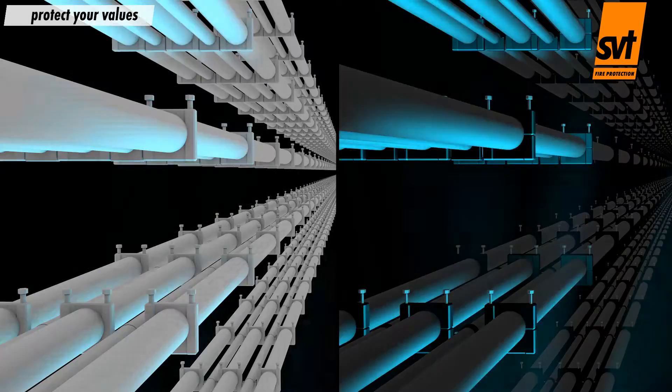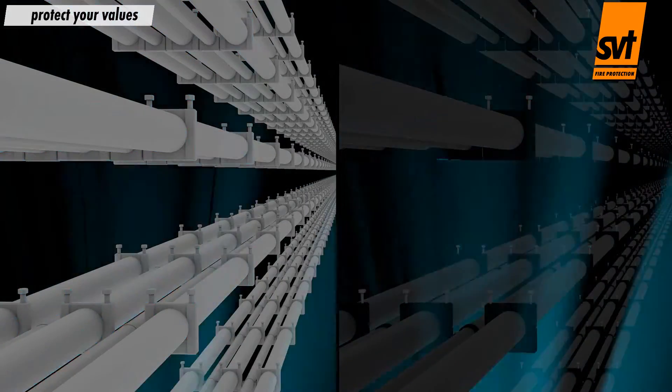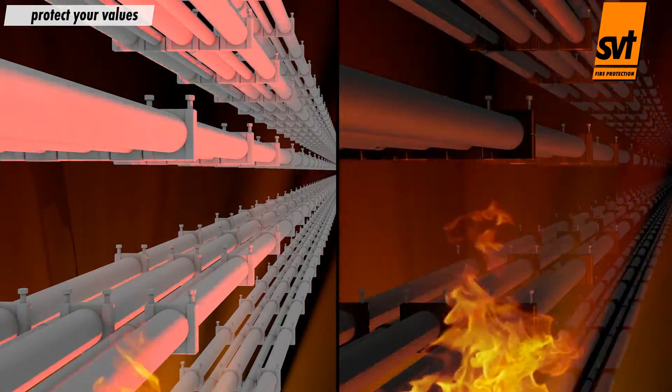A short circuit, for instance, may cause an extreme build-up of heat resulting in a fire. Over flammable insulation or sheathing, flames can quickly spread to the entire cable system.